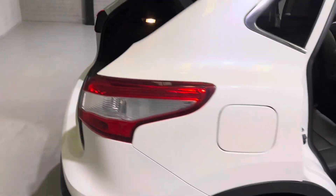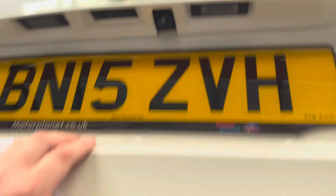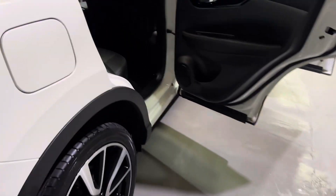Moving around to the boot — as you'd expect with one of these Qashqais, the boot is huge with loads of room back here. The parcel shelf folds up and out of the way, and you've got extra storage underneath as well, or you can take it out completely. There's the rear camera, and the rear parking sensors are just down here.